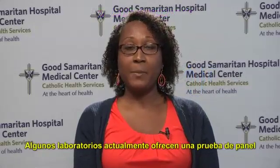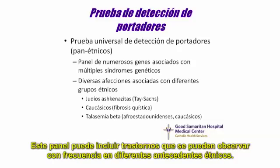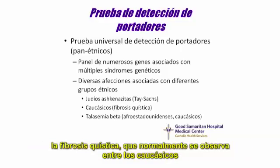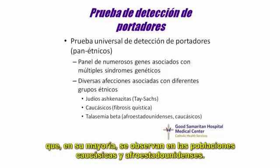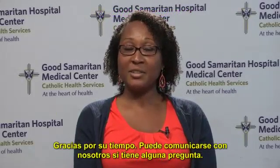Some labs are currently offering a panel test where an individual can be tested for a large number of diseases at one time. This panel can include disorders commonly seen in different ethnic backgrounds. These include Tay-Sachs, which is predominantly seen in the Ashkenazi Jewish population; cystic fibrosis, which can usually be seen in Caucasians; and any abnormalities of the beta-globin gene, including beta-thalassemia or sickle cell disease, which can predominantly be seen in the African-American and Caucasian populations. Thank you for your time, and feel free to give us a call if you have any questions.